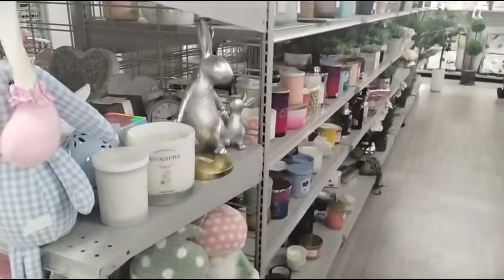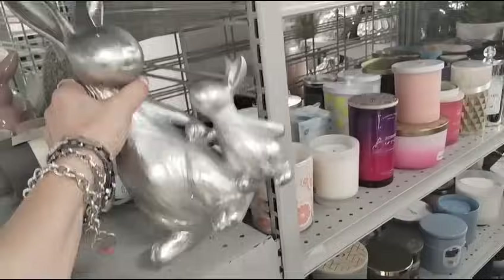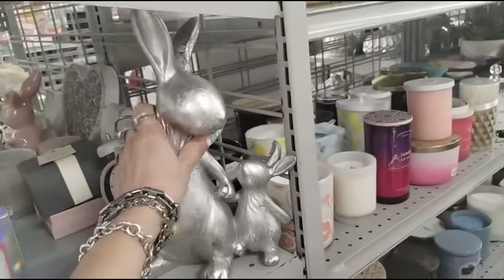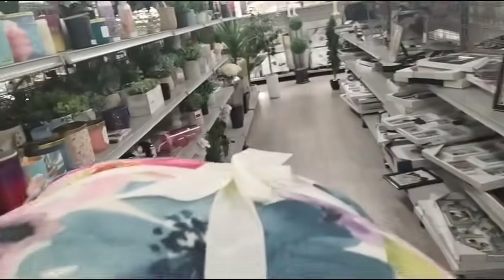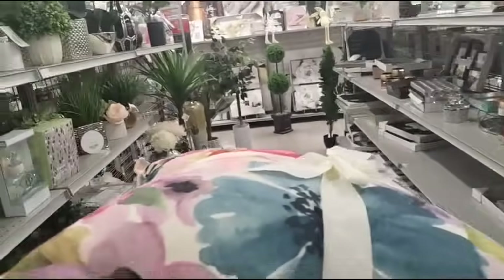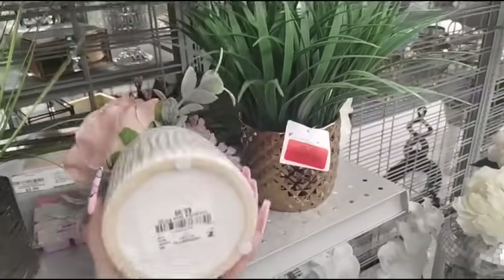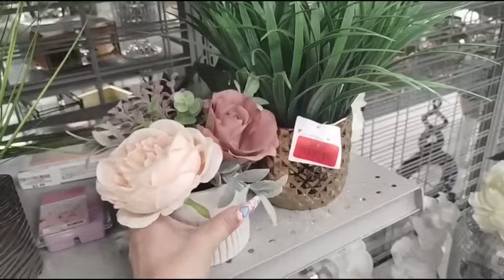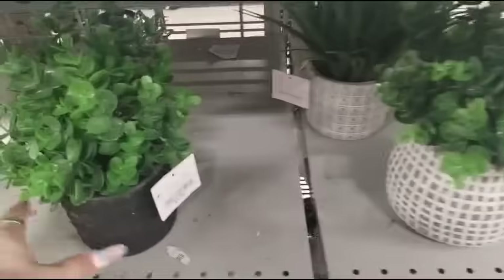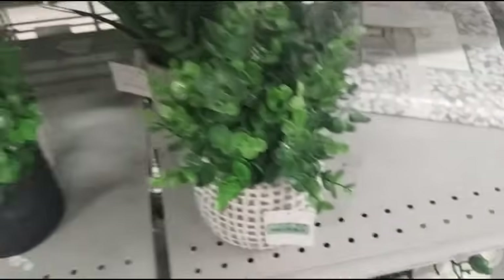Let me show you guys the silver bunnies — $10.99. This is nice — $6.99 for the faux grass. They're having their red tag sale. This is only $6.99 as well, not bad. We also have this for $7.99. $5.99.